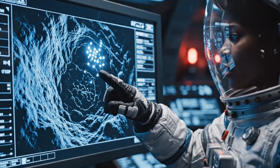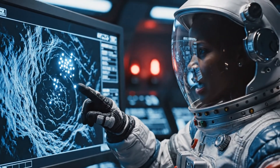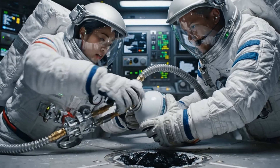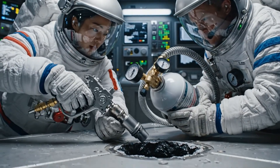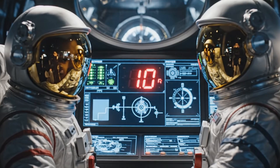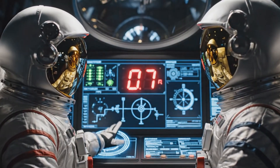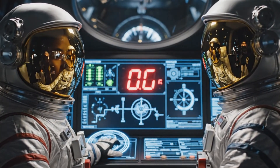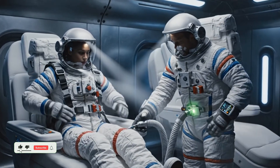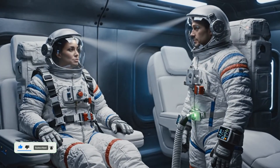Commander, the stress signature is accelerating — cavern roof integrity is degrading faster than predicted. Prepare the injection charge. We are sealing the borehole immediately to prevent further destabilization. Ten, nine, eight, seven — power schematic holding steady, life support remains nominal. Rest cycle initiated. Good luck with the dreams, Commander.